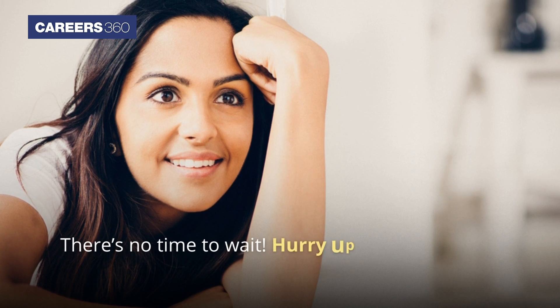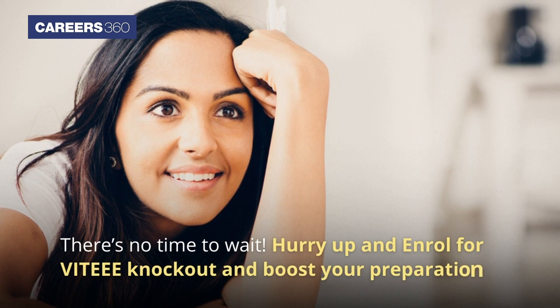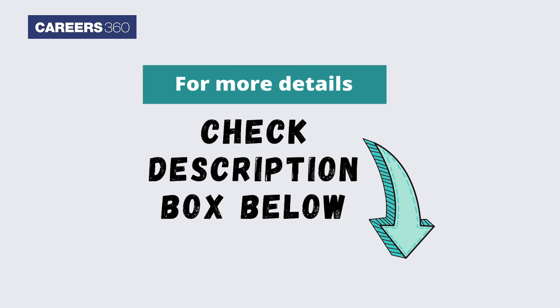So students, there is no time to wait. Hurry up and enroll for VIT AAA knockout and boost your preparation. The link and detailed information is provided in the description box.